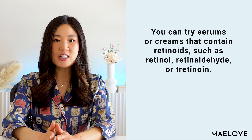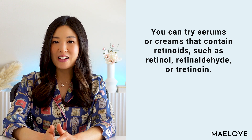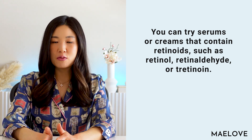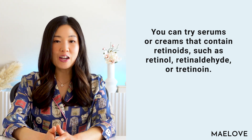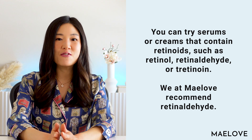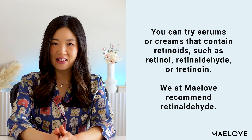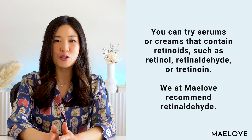Once milia have actually formed, retinoids are often prescribed since this helps your skin turn over the outer layer. You can try serums or creams that contain retinoids such as retinol, retinaldehyde, or tretinoin — which is only available by prescription — all of which are also recommended for acne and whiteheads. We here at Maylove like retinaldehyde because it's very effective while not being highly irritating. I'll put a link below to our retinaldehyde versus retinal video.